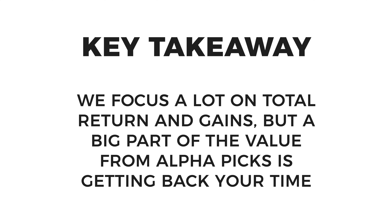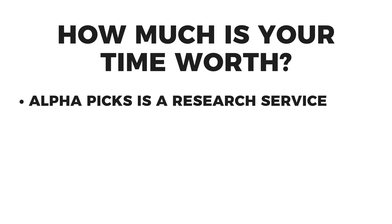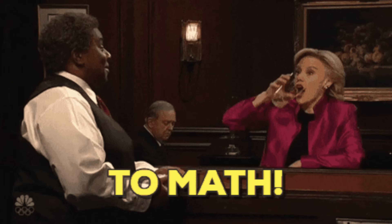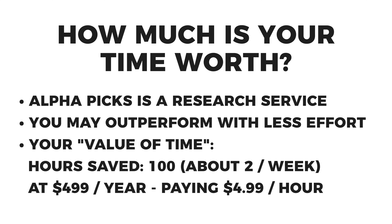In terms of value for the AlphaPicks service, the other thing you're getting back is your time. If you look at it as a research service where they're doing most of the legwork for you, it frees you up from doing all that analysis, but you still have a chance to outpace the market. How many hours a year are you saving? If it's 100 hours — just two hours a week for a full year — that means you're paying Seeking Alpha about $5 an hour to do the research for you, which seems pretty attractive.